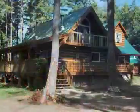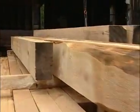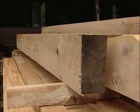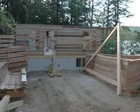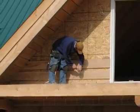Building a log home. Wood has been used by humans as building material for millennia, and various construction techniques have been developed depending on the region of the world and the type of wood available.